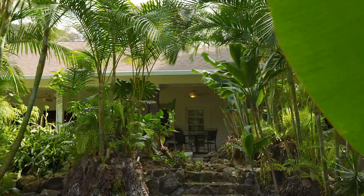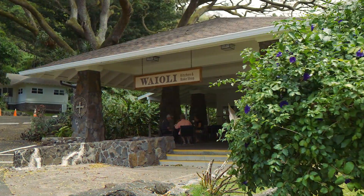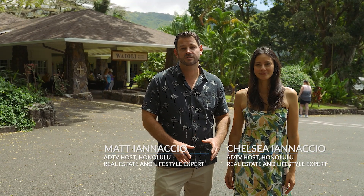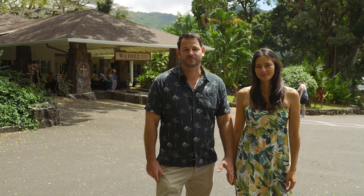Aloha, welcome to another episode of the American Dream TV. Today we're starting off at the Waioli Bake Shop and Tea Room to have a mouthwatering breakfast. Then we're going to take you over to Hawaii Loa Ridge, one of the most exclusive neighborhoods in all of Oahu, to check out what they have to offer and one of our upcoming listings.